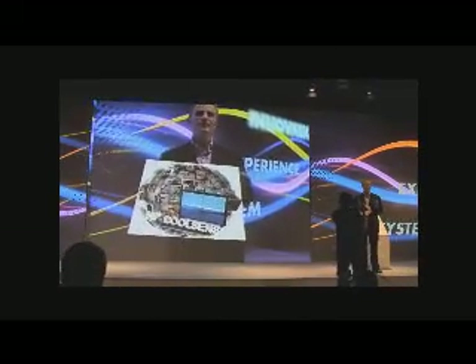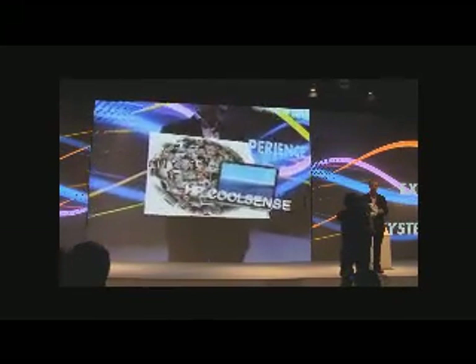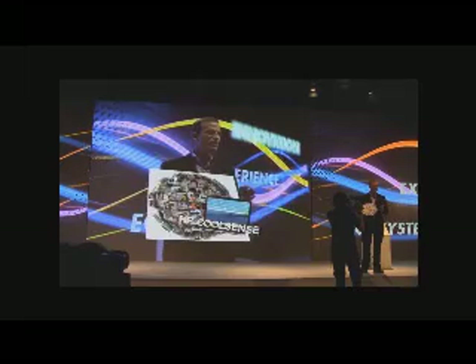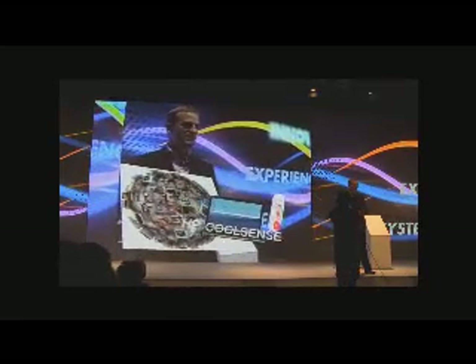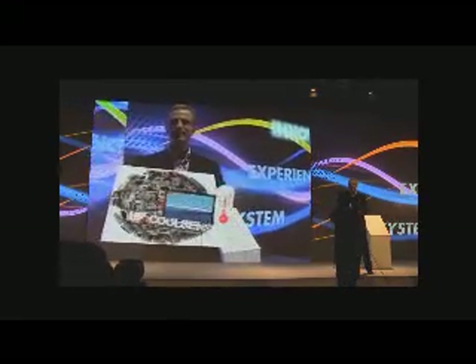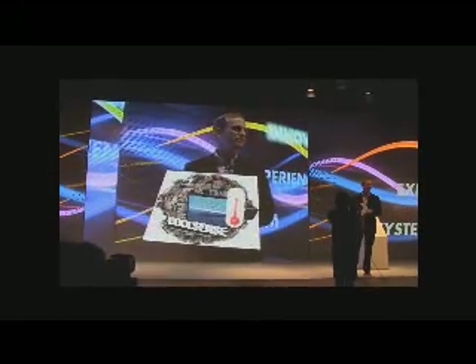This is what we call CoolSense technology. This is a really, really cool combination of hardware and software. The hardware on the unit is specifically designed to maximize ventilation. The software is so intuitive and intelligent, it can sense your physical touch. So when I move this PC from a table into the palm of my hands or onto my lap, the temperature gets reduced.